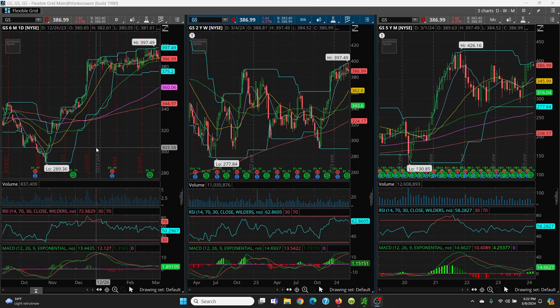Looking at Goldman Sachs, we had a really nice bottom here at $289.36 and then we rallied right on up. Now we have some sideways action, putting in some higher highs. One thing we want to look at is this RSI — we have a high, then an even higher high, but a lower RSI reading. This is negative divergence. Your MACD is kind of trying to roll over a little bit.